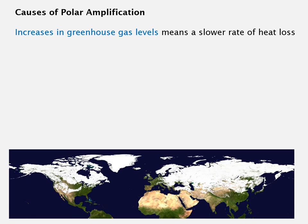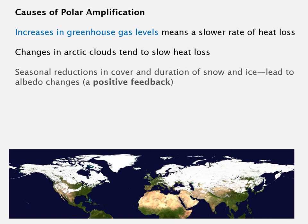What are the causes of polar amplification? Well, greenhouse gas levels partly mean a slower rate of heat loss out of the atmosphere, which affects the Arctic quite disproportionately because the Arctic is a major area of loss of radiation to space. Changing Arctic clouds have also been noticed, and clouds tend to slow heat loss and act as a blanket. The ice cover visible on the land and covering much of the Arctic Ocean leads to reflection of the sun's radiation — a cooling effect on the planet. If the snow and ice cover in the Arctic is gradually reduced, that reflection goes away and more of the sun's radiation reaches the surface of the planet, warming it.